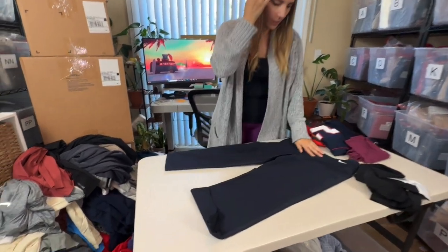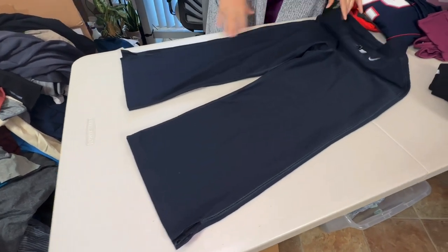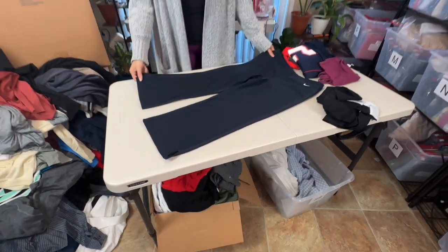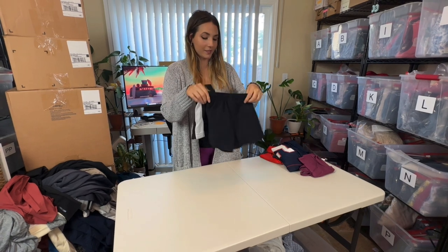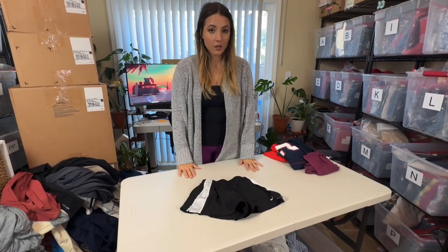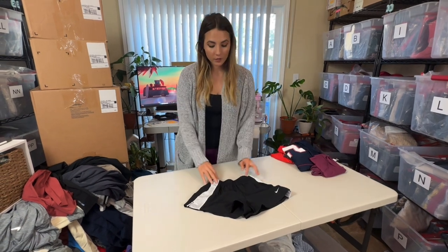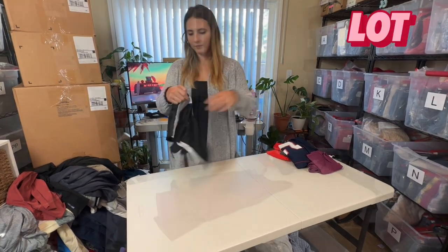Next is another Nike piece — looks like kind of an older style, kind of a cropped capri. I might just try to take this to the buy/sell trade just because it is a little bit of an older style. If not, I might try to sell it, but I'll only get about $10 for it. Next is another itty bitty piece — it says medium but this is definitely kids. I'll probably lot some of these kids' clothes together. These shorts would probably only sell for about $5-10.